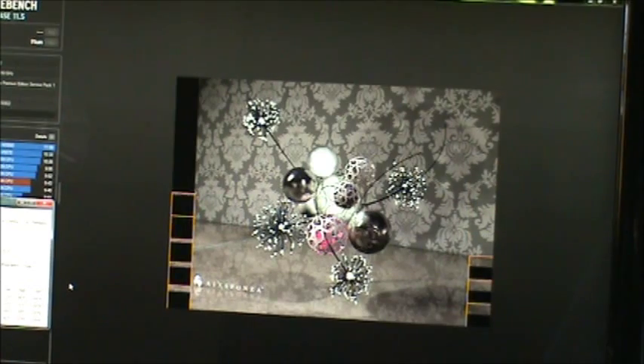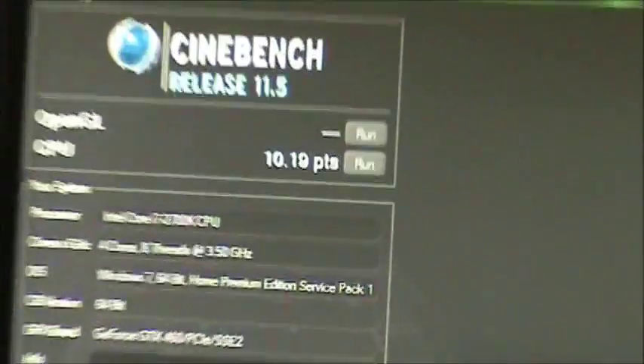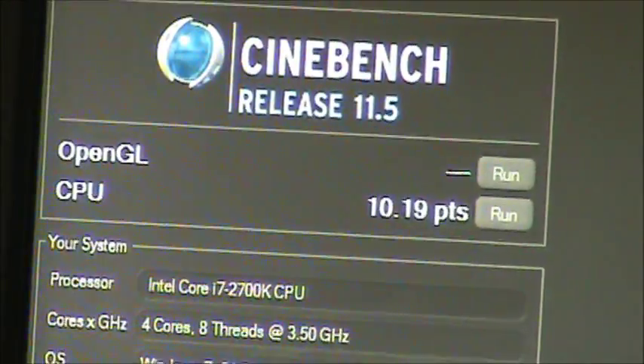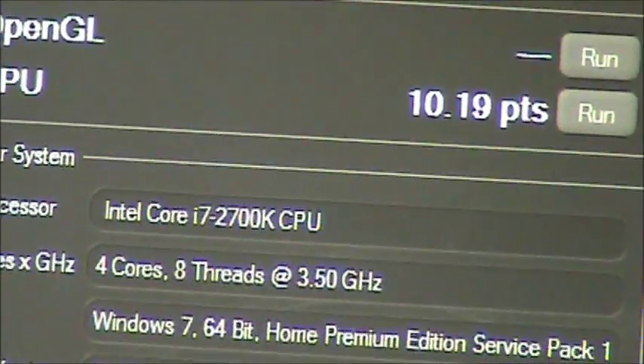It's running a Corsair H100. That's a little lower than I've had it, but that's a 10.19. And that's running at 5.2 — so, 10.19, and that's the 2700K.